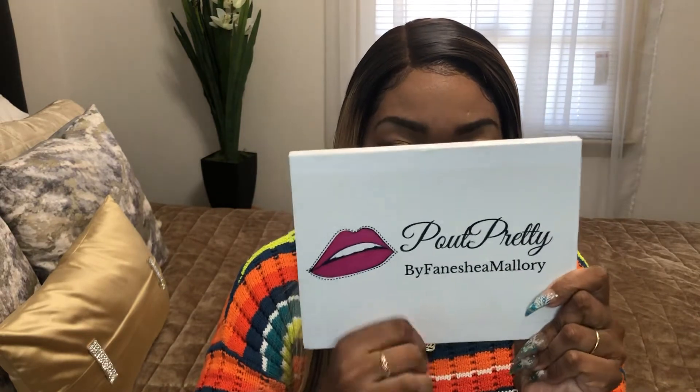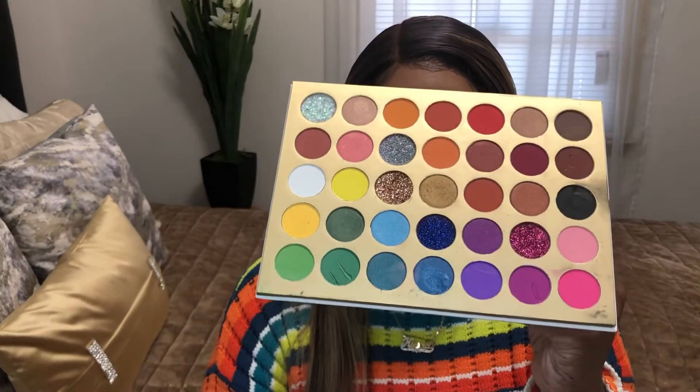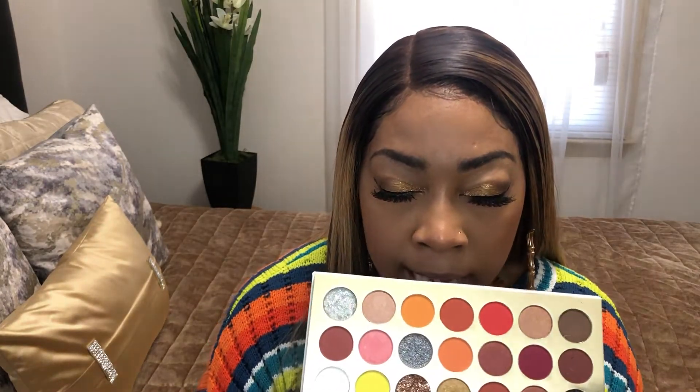I purchased the Pout Pretty eyeshadow palette and the packaging looks like this — it has a lip in front of it, it's cute, with little teeth and pink lips to be exact. Let me open her up. Oh, pretty colors you guys! I have tried some of these eyeshadows and I have some eyeshadow on from this palette — very beautiful and pigmented, you guys.